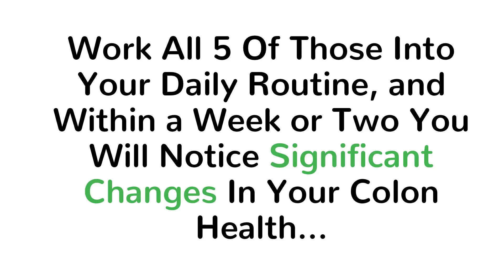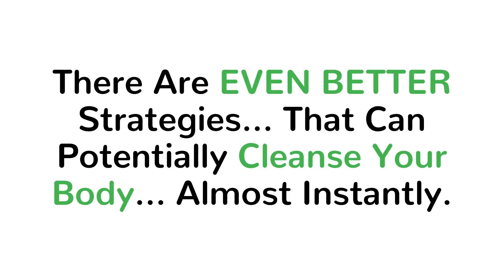There you have it. Work all 5 of those into your daily routine and within a week or two you will notice significant changes in your colon health. Now with that said, there are even better strategies to potentially cleanse your entire body — not just your colon — to feel the reduction of symptoms much faster.